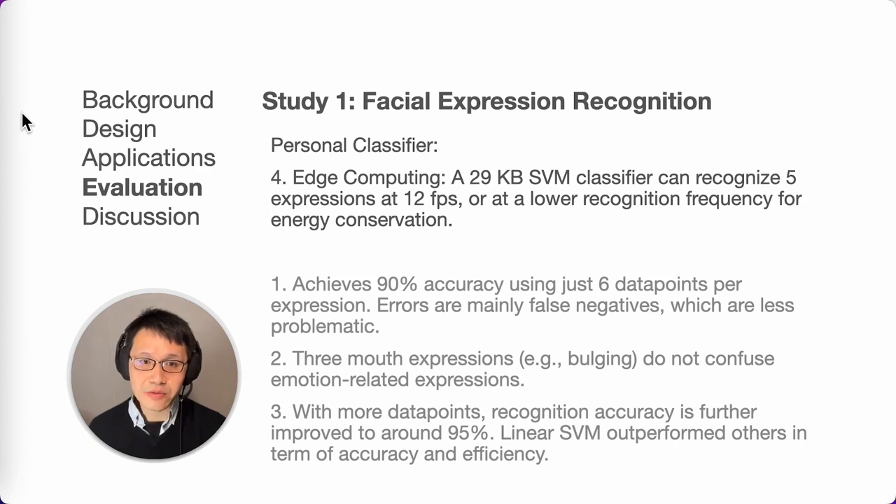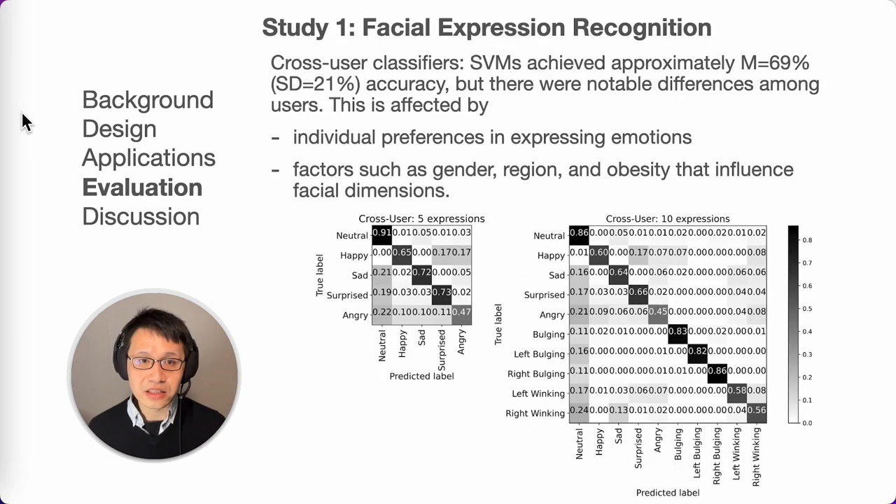The prototype can recognize expressions at 12 frames per second or at a lower frequency to conserve energy. Cross-user classifiers, where users did not train the model, achieved roughly 70% accuracy, and accuracy varies among users. Individual differences in expressing emotions, as well as factors like gender, region, and obesity that impact facial dimensions, could affect system accuracy.